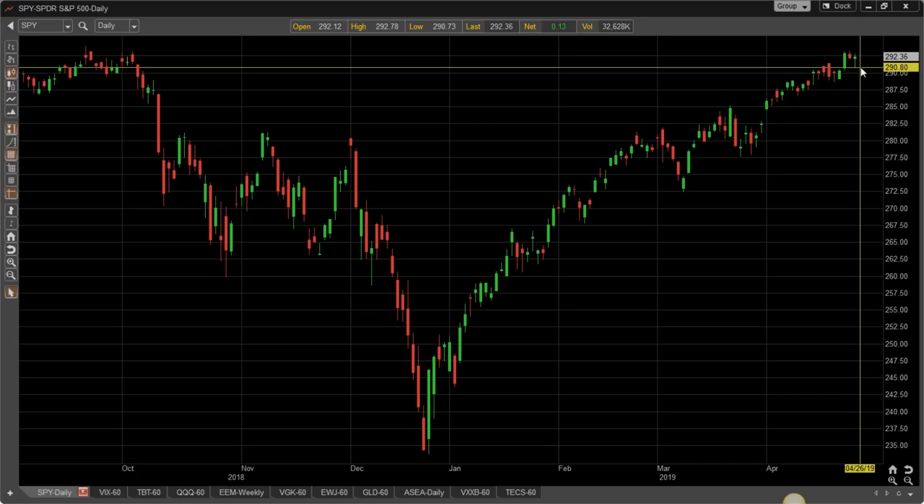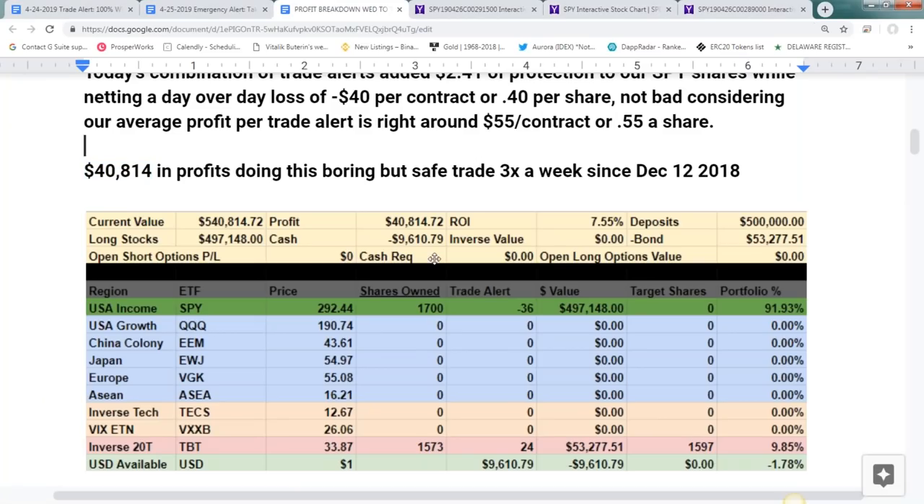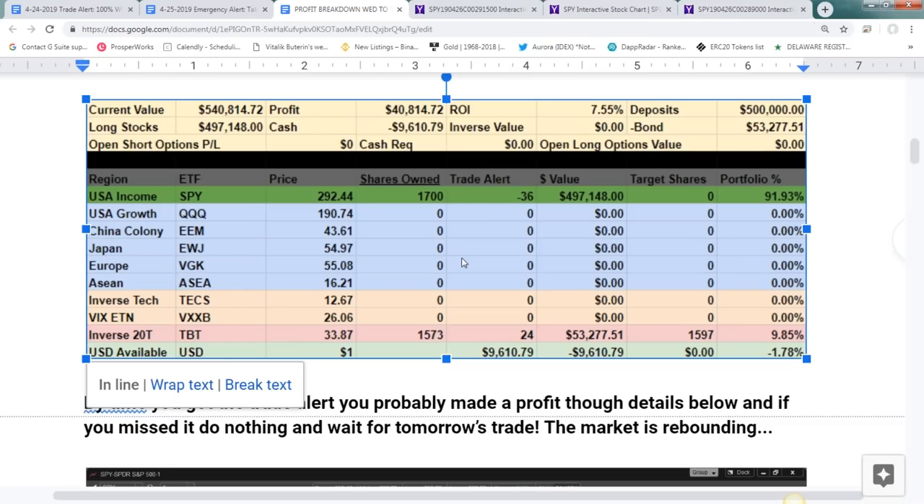We're seeing a repeat of last year except without rate hikes. Last year China began raising rates and crashed everything around the globe. This year everybody's easing rates and we have the same problem — emerging markets are still in trouble and everybody's rushing to America. After we covered the position we're still sitting at a 7.55% return with $40,000 of profit in the first five months.